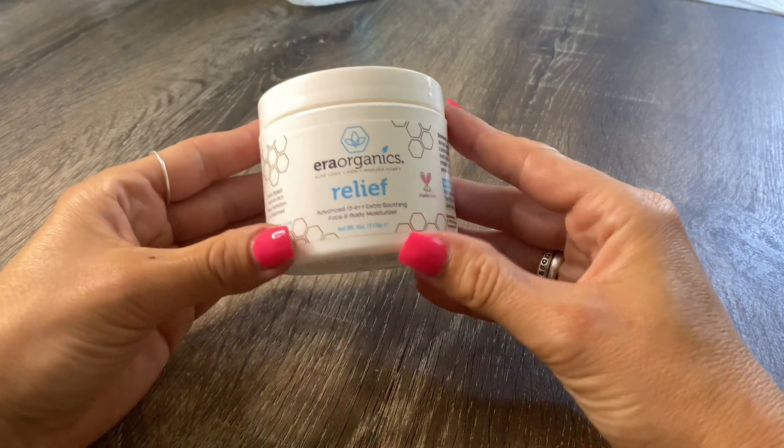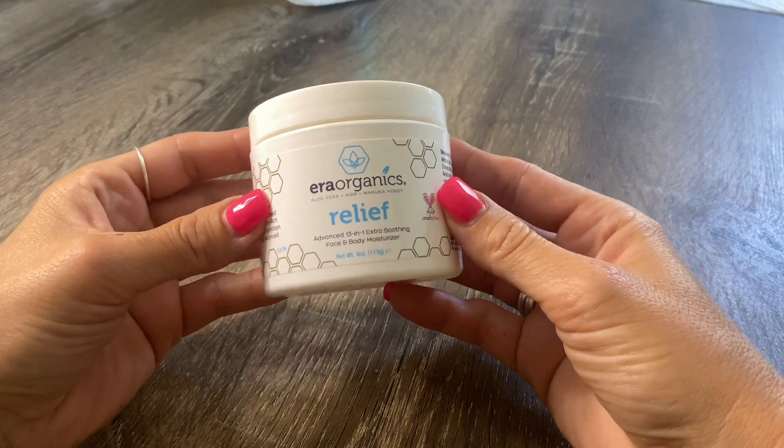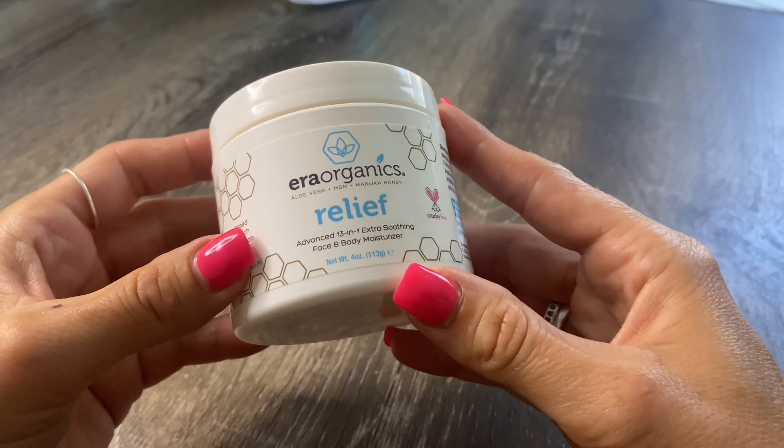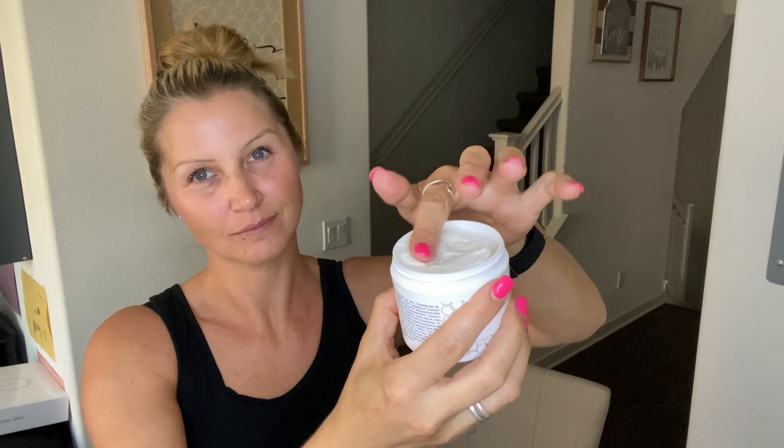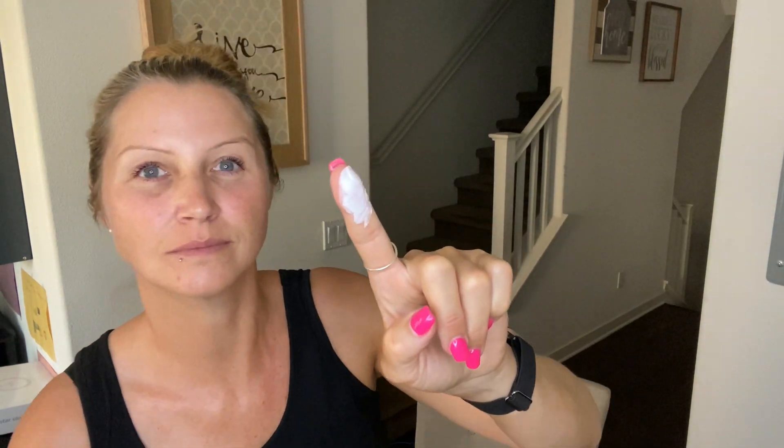Hi guys, I'm Izzy and I'm always looking for simple things that make a huge difference. When I found this product I immediately had to jump on here to share with you. This is the Aero Organics Relief 13-in-1 Face and Body Moisturizer, and you guys, this stuff is absolutely amazing.